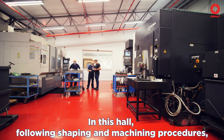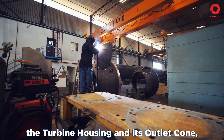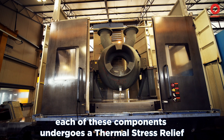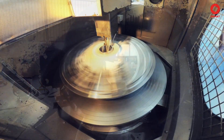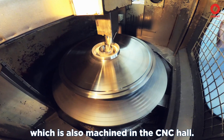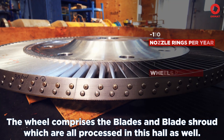In this hall, following shaping and machining procedures, the bigger parts of the turbine are made. Here we see the production of the turbine base, the turbine housing, and its outlet cone. Following the turbine shaft housing, each of these components undergoes thermal stress relief. The shaft assembly, which includes the turbine shaft, will be installed inside the turbine housing, which is also machined in the CNC hall. The turbine wheel will be installed on the turbine shaft. The wheel comprises the blades and blade shroud, which are all processed in this hall as well.